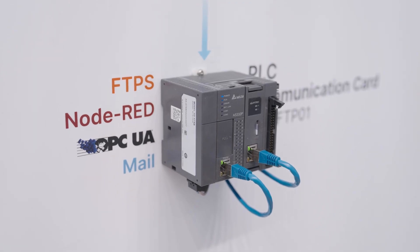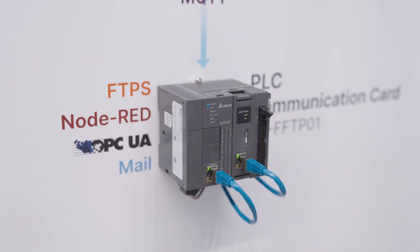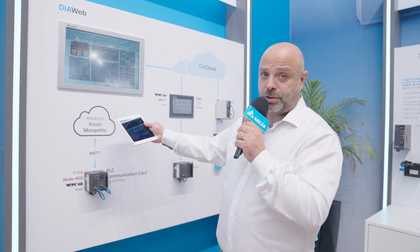And third, we are going to release a new extension card for the AS series PLCs. This card is called AS FFTP01 and it's kind of a door opener for your PLC for the IoT. Why do we call that? Because first it supports MQTT, which means the standard communication protocol for the IoT. We will support at the beginning Amazon, Azure and Mosquitto brokers, but later we will add another one.